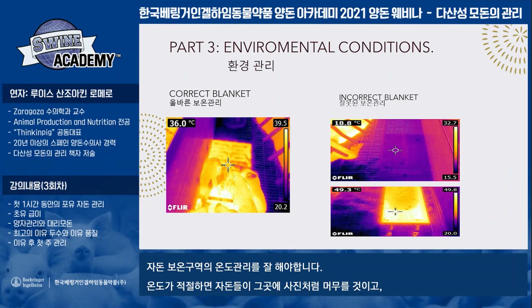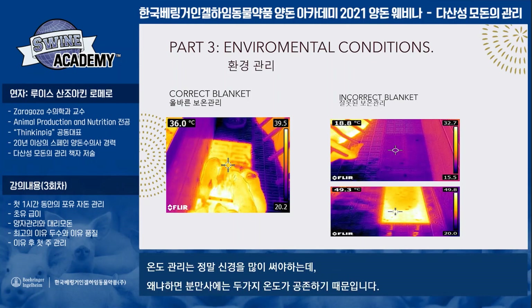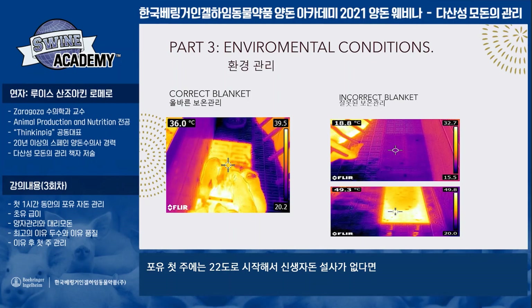The blanket must be at the right temperature. We can observe the correct blanket temperature when the piglets are lying on the blanket. The incorrect blanket we can observe because it's very cold or it's very hot. We need a perfect temperature for our piglets because we need to obtain two different temperatures in the farrowing facilities — one for the sows.